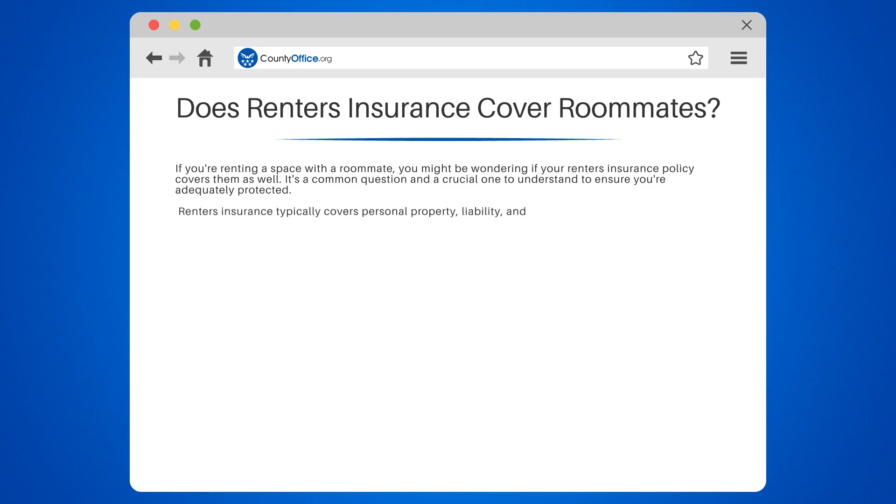Renter's insurance typically covers personal property, liability, and additional living expenses in case of a covered loss. But does it extend to your roommate? It's not as straightforward as you might think.